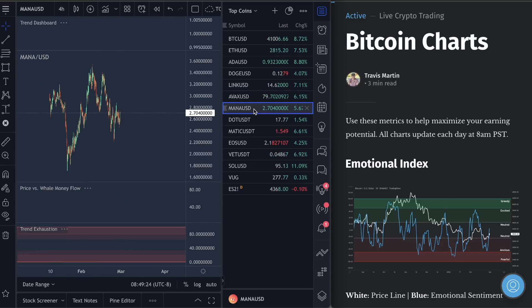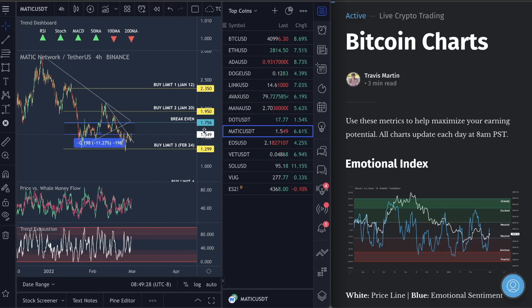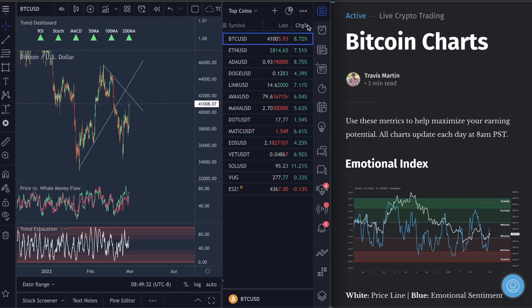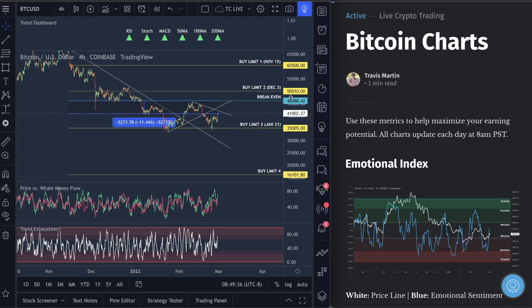AVAX — we're about to win that trade. MANA — we're about to win that trade as well. MATIC — we're looking at winning that trade soon as well. So that'll be our 110th, 111th, and 112th win. Make sure you guys get a membership today. In the second half of the video I'll show you how to do that. It's in the description as well.